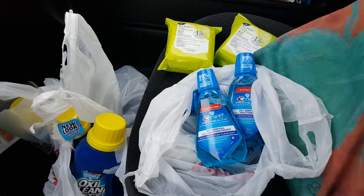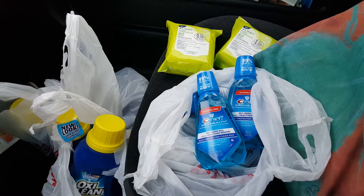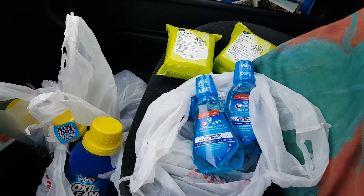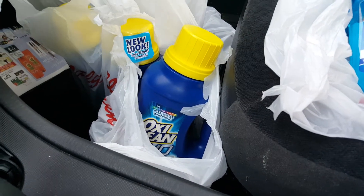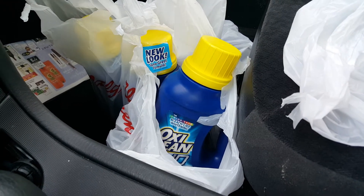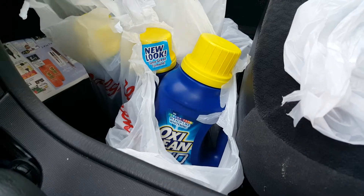Here bringing you a really quick Walgreens video. I felt like sharing this because I did go in just thinking I was going to grab my OxiClean — everyone knows those are $3.99 this week. We did receive a $3 off coupon so that is an awesome stock-up price. I love that detergent so when this deal came around I definitely made sure I was going to do it.